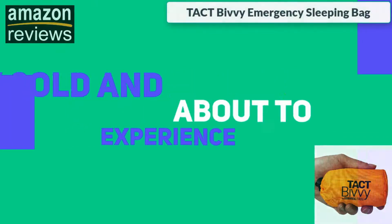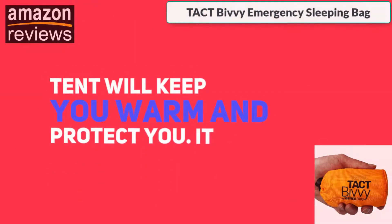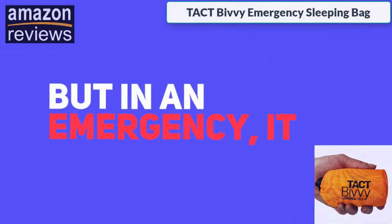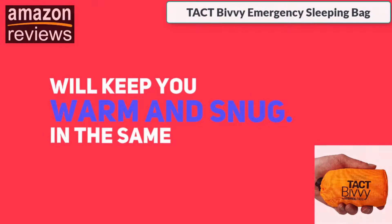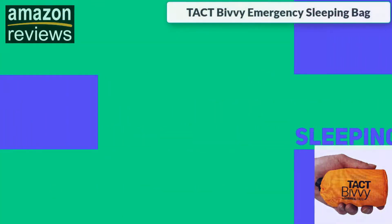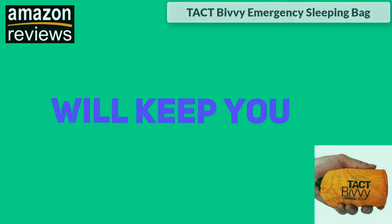If you're very cold and about to experience hypothermia, this emergency tent will keep you warm and protect you. It may not be as fancy as the Sun Dome tent, but in an emergency it will keep you warm and snug. In the same vein, when it comes to sleeping bags, the Tact Bivy emergency survival sleeping bag by Survival Frog will keep you warm.